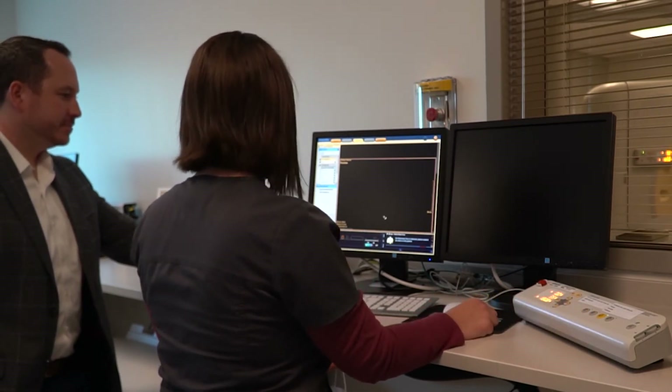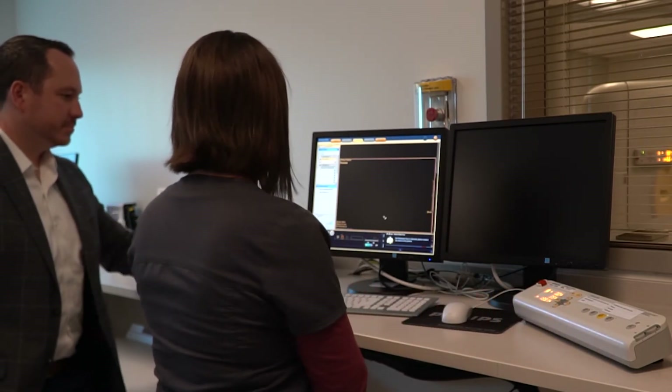Your radiation treatments will begin after this treatment planning process is complete. Here at Olathe Cancer Center, we are fortunate to have a great deal of advanced technology. We have the latest linear accelerator, the TrueBeam, which has many excellent features to provide high quality patient care.